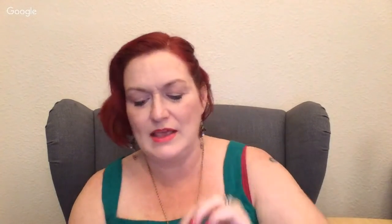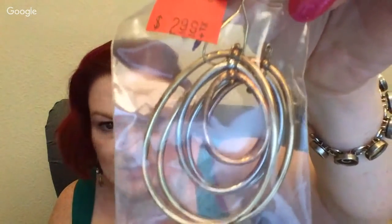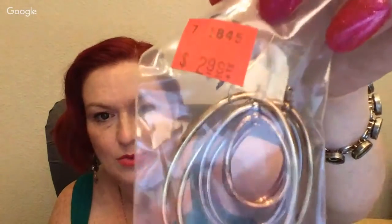I also got a couple of pairs of earrings that I personally liked. These have the gold, copper, and silver-colored hoops — mixed metals. They were three bucks. I wanted to check them because they were really lightweight. They don't appear to be magnetic, which doesn't necessarily mean anything specific, but I was like, well okay, I'll get them.